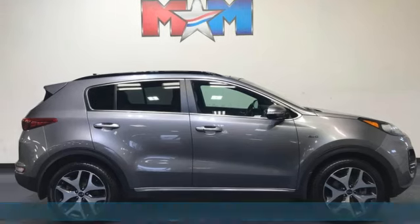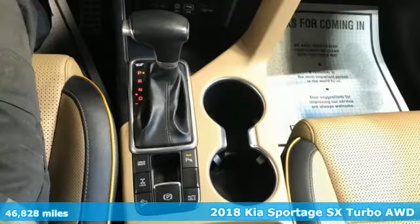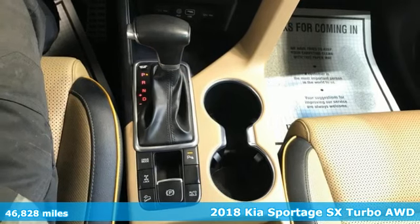It's a 2018 Kia Sportage. Kia, designed for fun, driven for thrills.